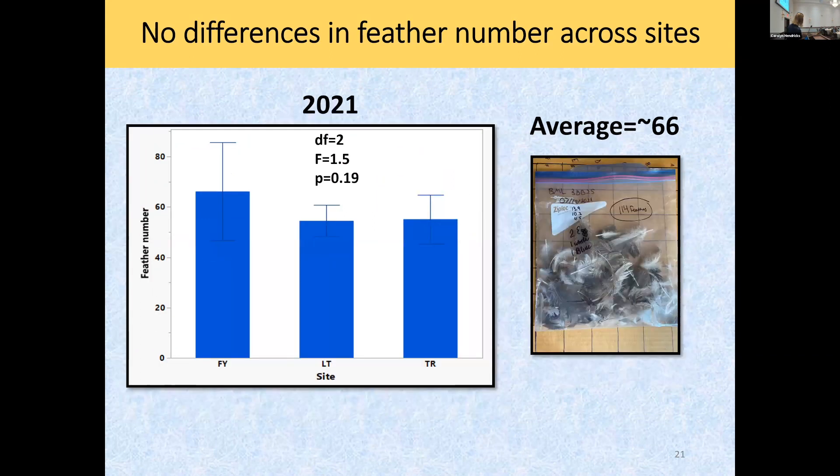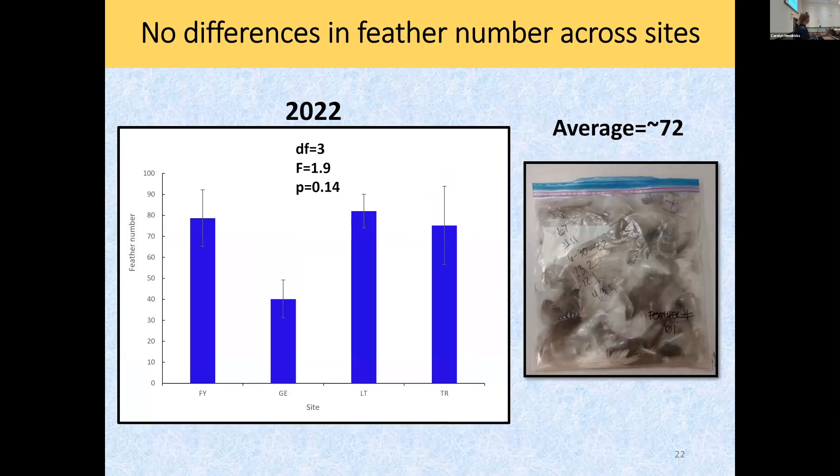Same thing for Louris and Tanner sites — feather number, again no significant differences. The next year, feather number went up to 66 feathers per nest. Preliminary data from last year, with an added site, again showed no significant differences across sites. Feather numbers are going up — I'm curious if they're adding more feathers per year and we'll have to track that over time. These are all similar wetland sites near Bloomsburg, and hypothesis one held up pretty well.